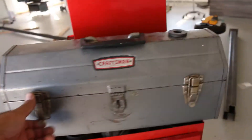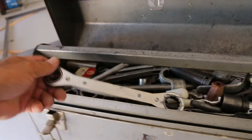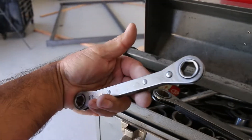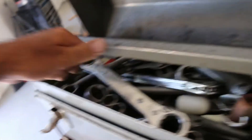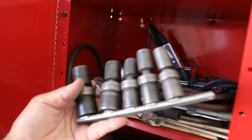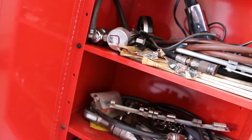He also threw in this Craftsman box — when he said everything on the toolbox, he meant everything. Here's a nice Proto ratcheting wrench, another one, and another Proto. Mac tools as well — you name it, this thing is full of it. Also included are swivel impacts — looking for the brand name — I think they're Snap-on, though it's hard to see because they're black and not polished.